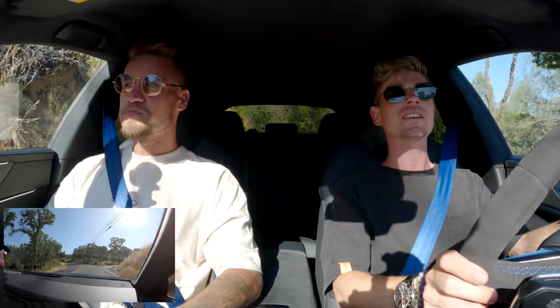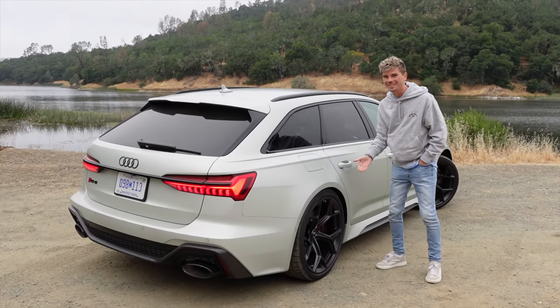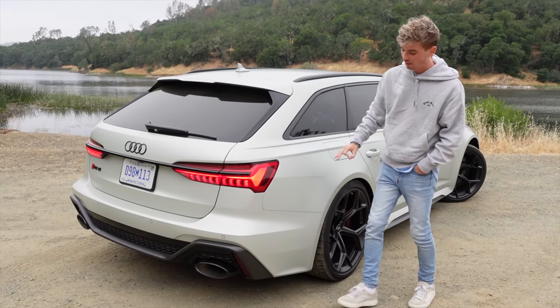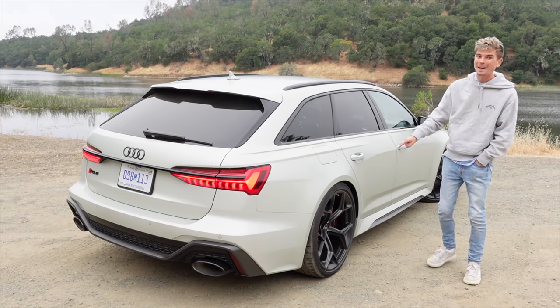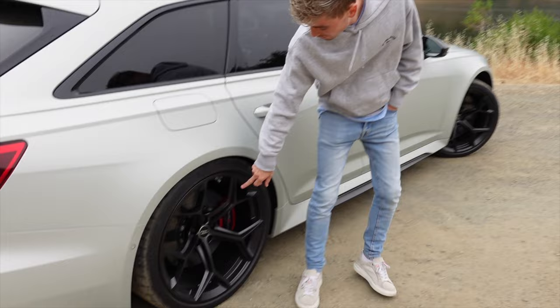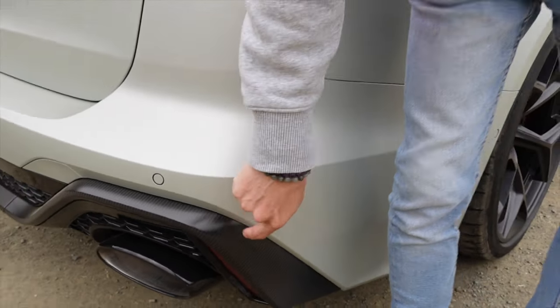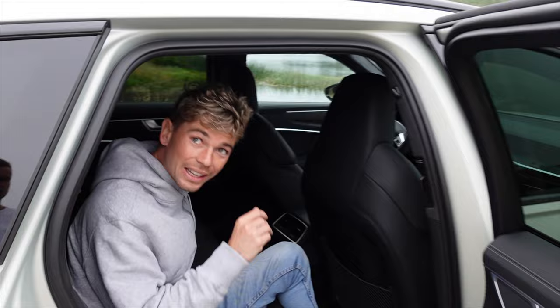Here we are with the RS6 Performance in a very cool silver Dew Matte finish, which is a new color alongside the blue from the RS7. It has a shade of almost pastel green in it - stunning. This spec is so cool with black wheels, red calipers, and the matte carbon finish on the diffuser, front splitter, and side skirts. This is where you can see the added benefit of having the wagon body.